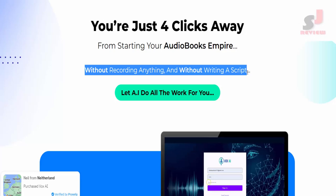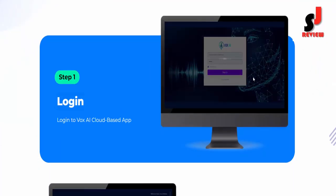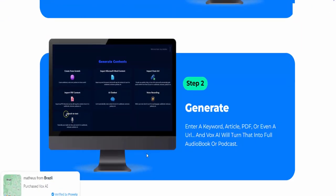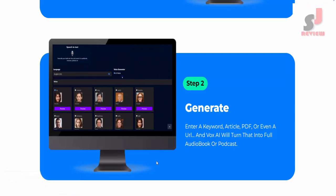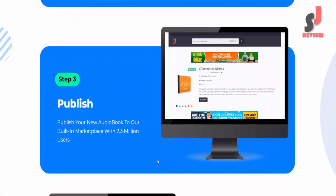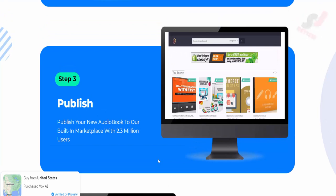And without writing a script. Step number 1: Login to Vox AI cloud-based app. Step number 2: Generate — enter a keyword, article, PDF, or even a URL and Vox AI will turn that into a full audiobook or podcast. Step number 3: Publish your new audiobook to our built-in marketplace with 2.3 million users.